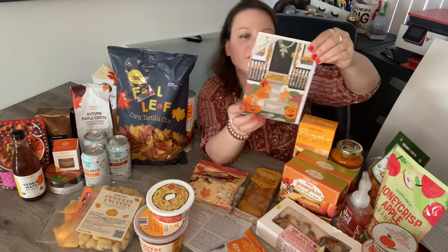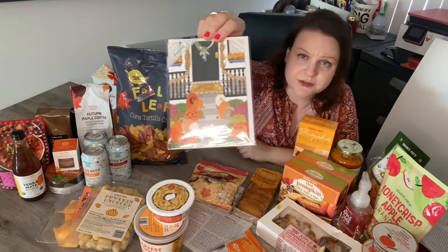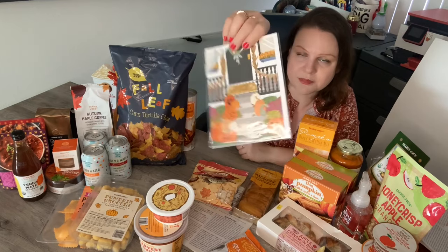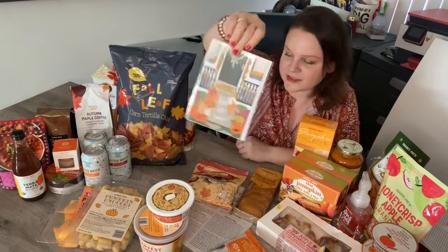I thought this greeting card was really cute. Trader Joe's has greeting cards, and this one says 'Welcome Fall' with cute little pumpkins on it. Inside it says 'happy fall y'all.' So I got one of those — really cute.